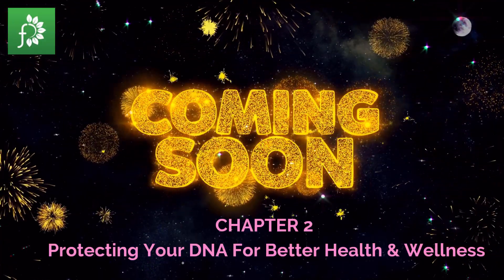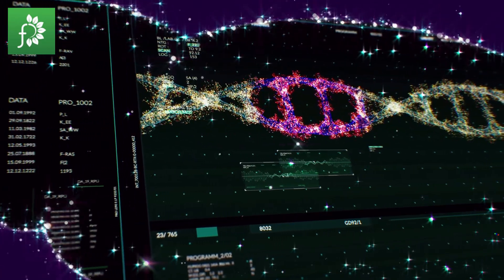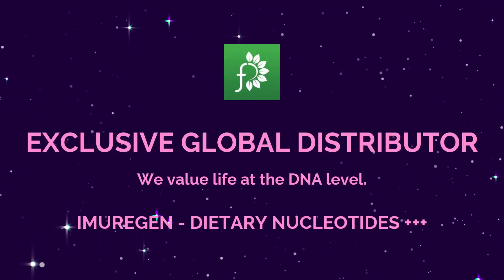Chapter 2: Protecting your DNA for better health and wellness. Good health begins and ends at the DNA level.